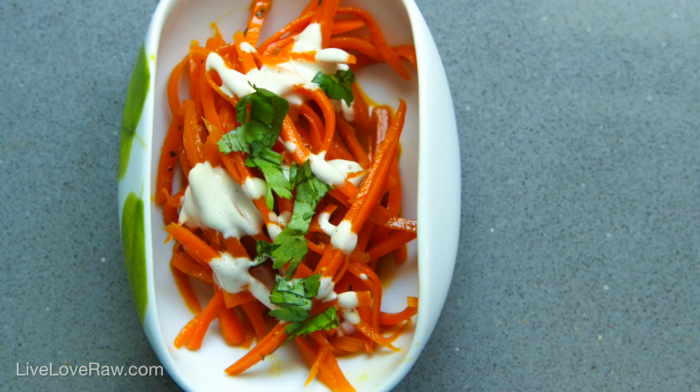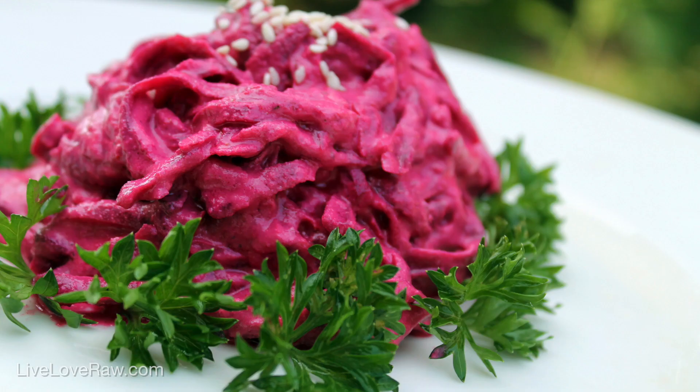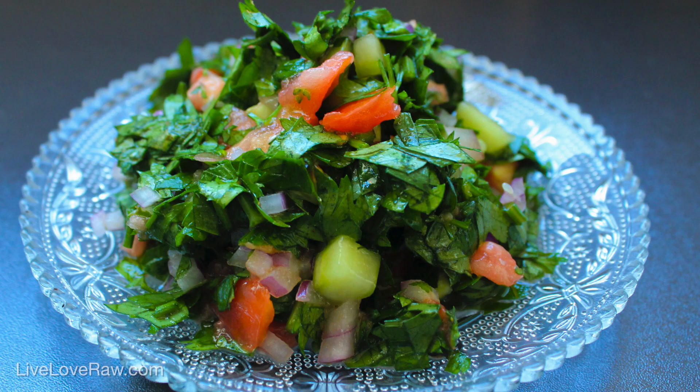One of my most important tips is: keep it simple. A lot of people think you need to put 10 different things into a salad to make it tasty, but that is completely not true. For me personally, I just love a good tomato and avocado salad — nothing else, just tomatoes and avocados.